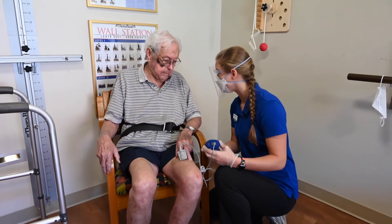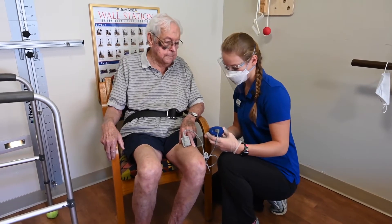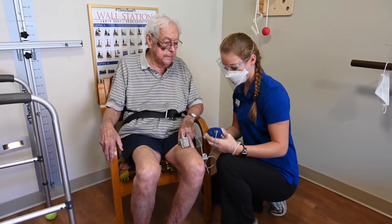Your heart rate came down perfectly, so 95 beats per minute and your oxygen's around 91%. We're doing good.